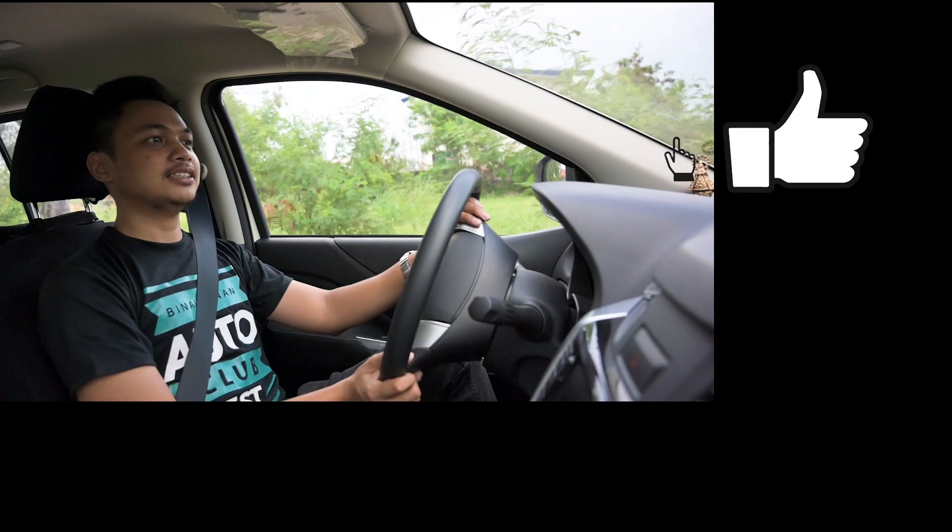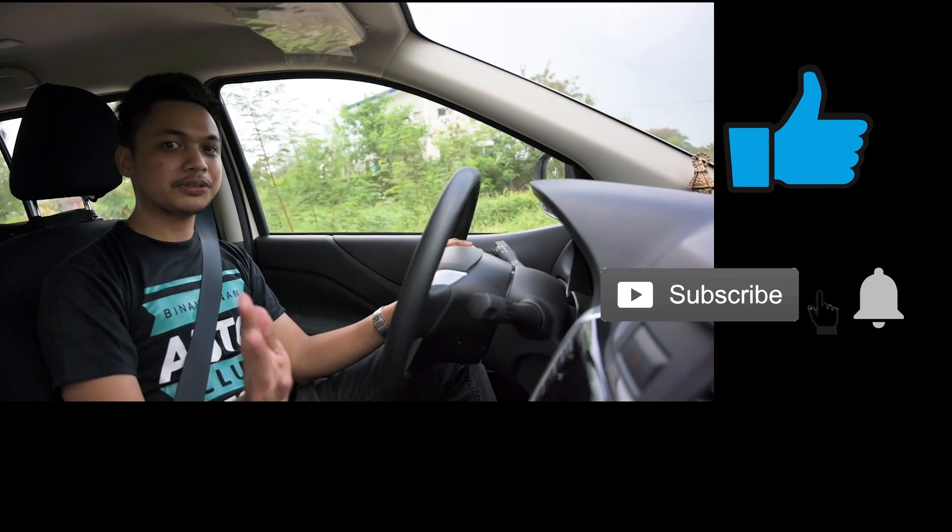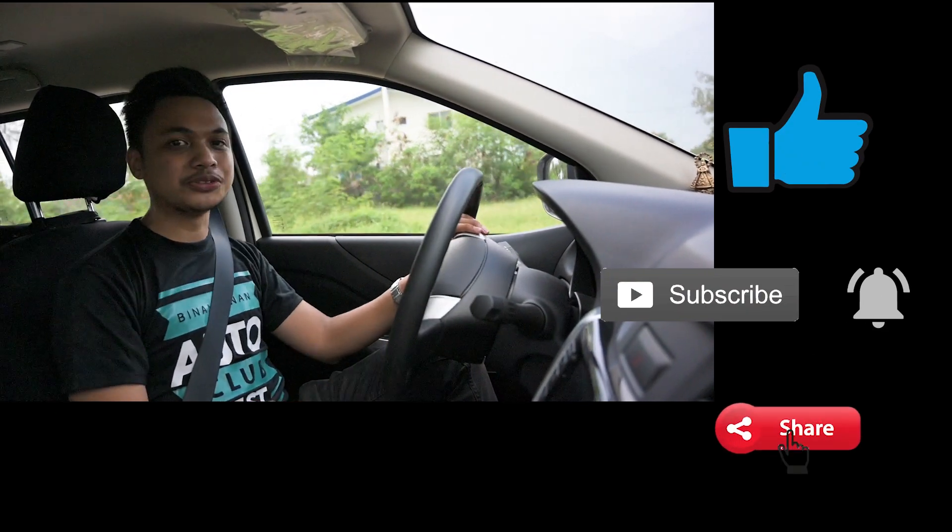Shout out din po pala sa mga taga-Binawodan Auto Club. Salamat po sa mga sumusuporta. Please subscribe and share the videos. Thank you.